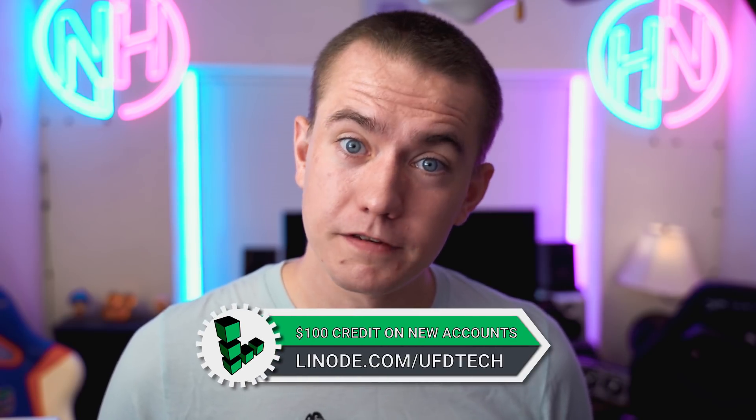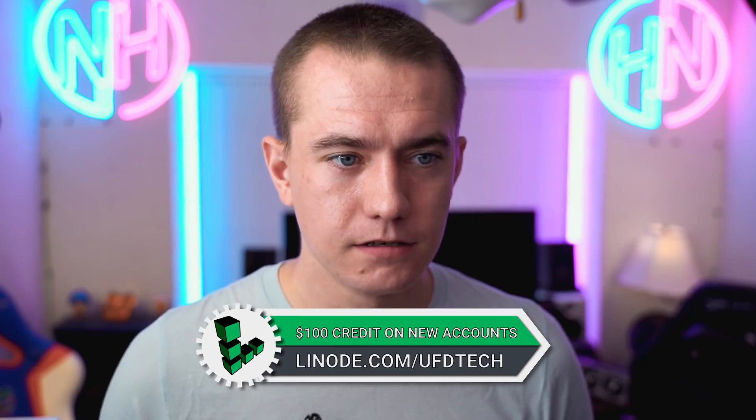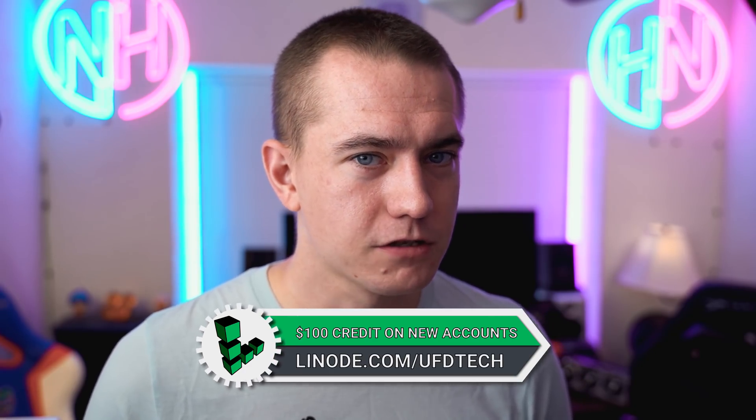And that wraps up this episode of Hot News. Check out today's sponsor Linode in the video description. Hit the like button if you enjoyed, and subscribe to stay up to date on all of our tech-related content. I'm Brett with the UFD Tech Channel — I'll see you in the next one. Cheers, my friends.